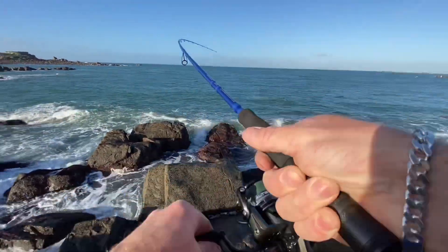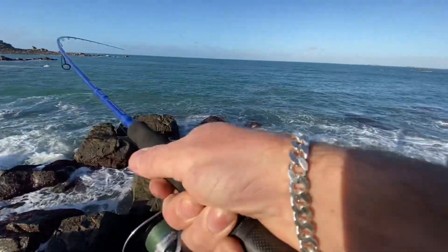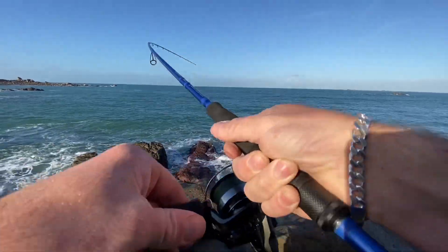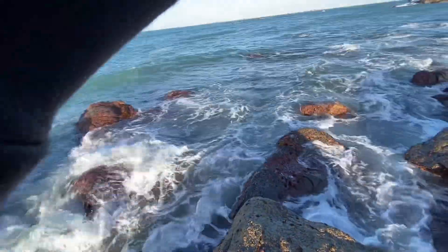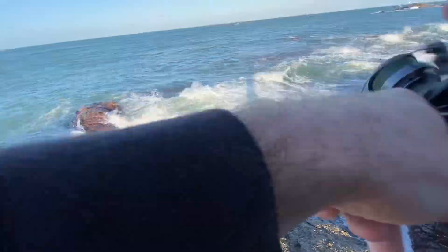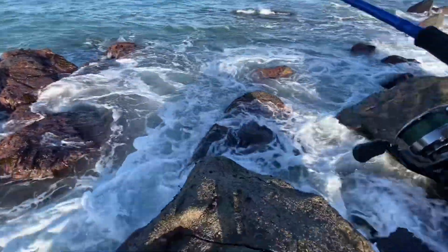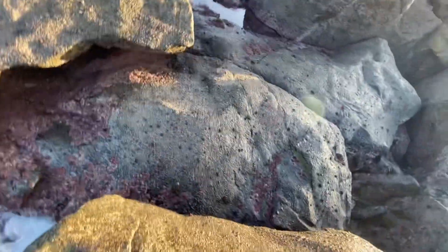Fish on, guys! Just changed over to the Crazy Sand Eel — first cast of it, boom! I've got one, gunning this up. It hit me straight away. It's going to be interesting because there's big waves — I'm waiting for the right one. Got to be careful with the waves in here. Not a big fish — try and bring him in on this wave. Oh, there we go! Sorry about the sketchy filming. Not a bad fish actually. Lovely job — let's get off these rocks before the big waves come in.